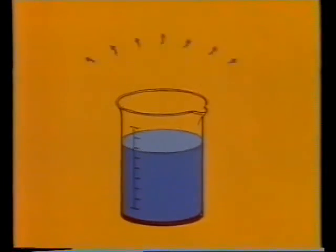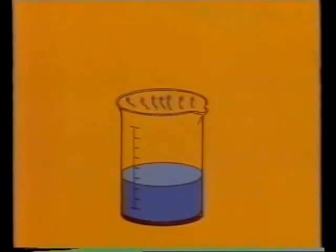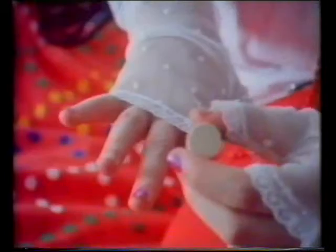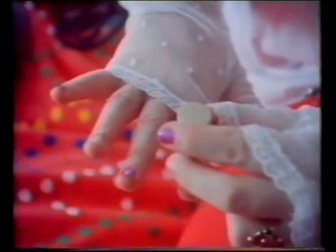Water in a beaker gradually dries out. The water evaporates, and water vapour goes off into the air. When nail varnish is spread out, the solvent evaporates. That's why the nail varnish dries.